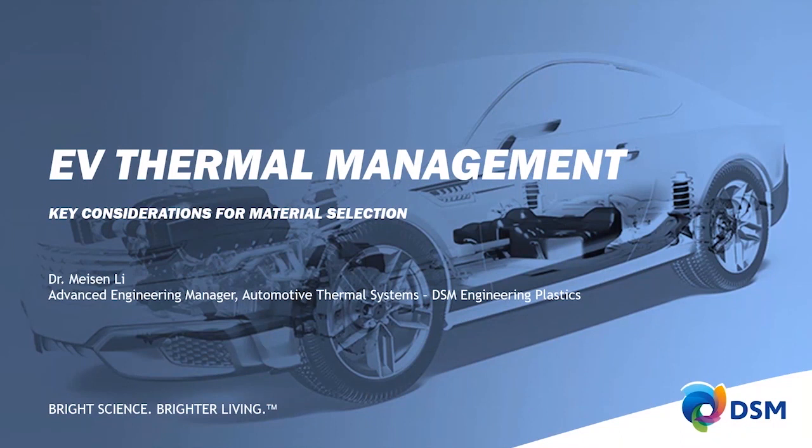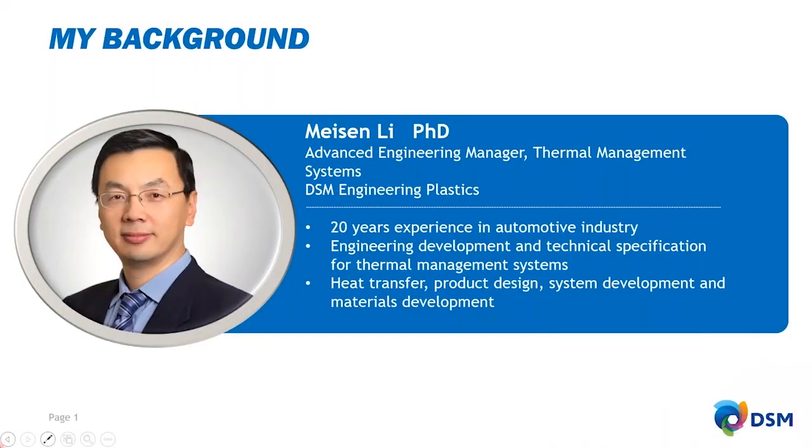I'm an Advanced Engineer Manager at DSM Engineering Plastics, globally responsible for thermal management system material application. I have 20 years of experience in the automotive industry, mainly focused on engineering development and technical specifications for thermal management systems, with expertise in heat transfer product design, system development, and material development.